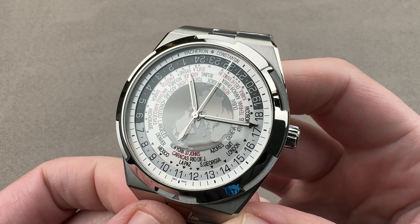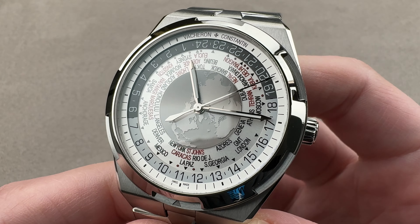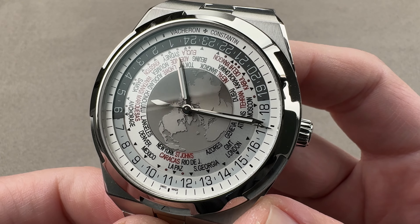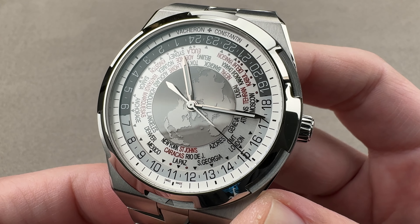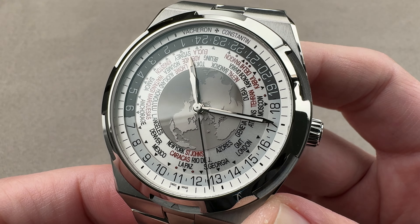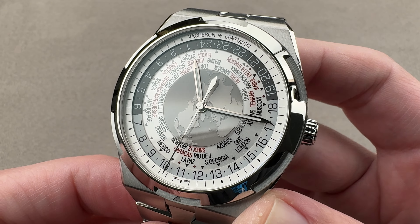Launched in 2016 and discontinued, this is the extremely inventive and I would almost say category-defining Vacheron Constantin Overseas World Time. Full integrated bracelet steel sports watches with world time displays are very unusual. It's true there is something approaching this in the Omega catalog in the Aqua Terra collection, but it's not as complex as what Vacheron hath wrought and it's not nearly as fine.